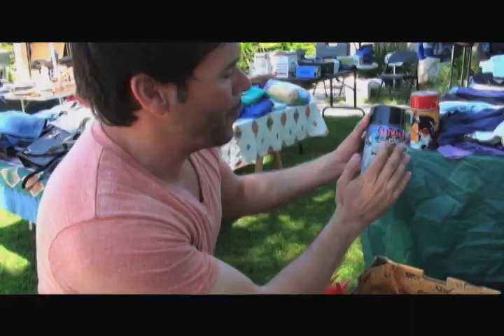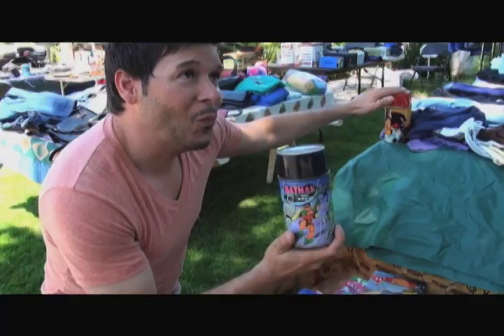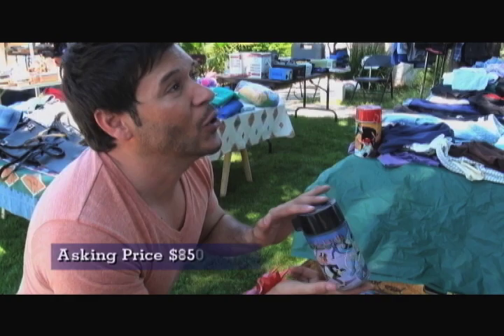My name's Mel. Batman — all the original characters. Stuff like this is highly collectible and I love it too. What do you think you'd put on this price? Maybe $35. This is a piece that will fetch you anywhere from $85 to $150. Oh my god.